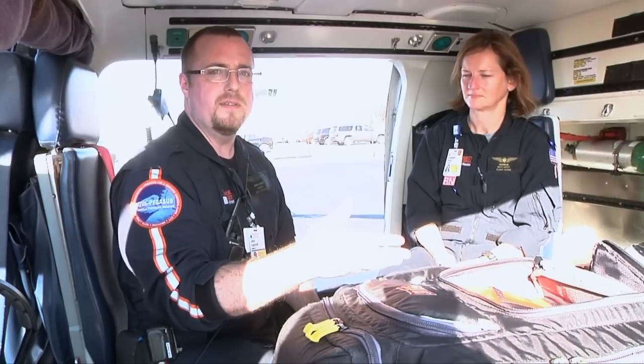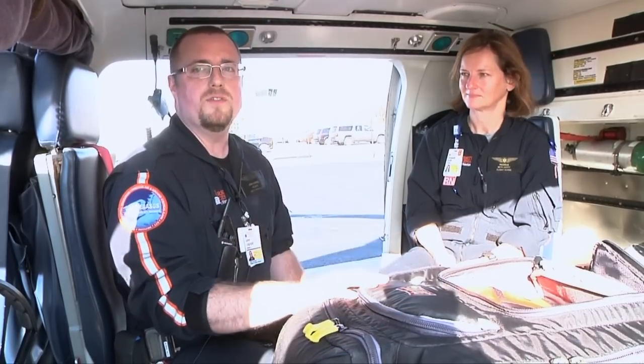The next biggest thing that we're going to be moving into is bringing ultrasounds onto the aircraft, which is a huge movement for us. We're going to be doing a study with two of the ER attendings on using ultrasound technology within the aircraft. There's so many things you can do with ultrasound, but we're going to focus on one aspect, and as we get better at doing that particular skill, we'll be able to broaden our use of ultrasound.